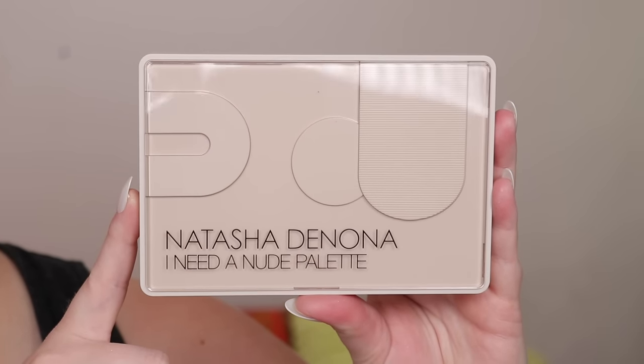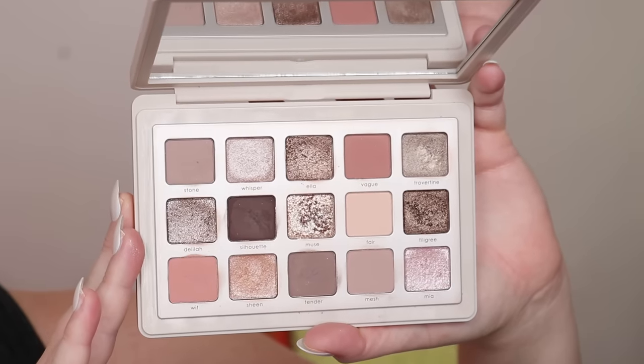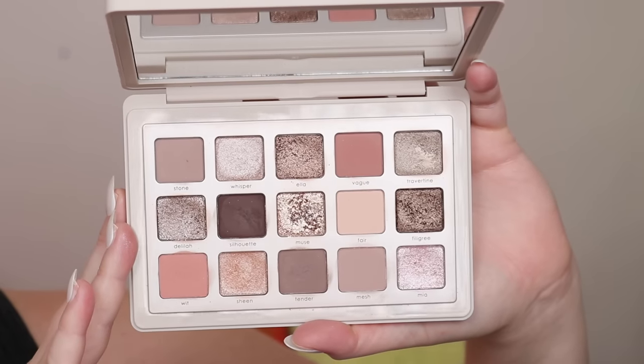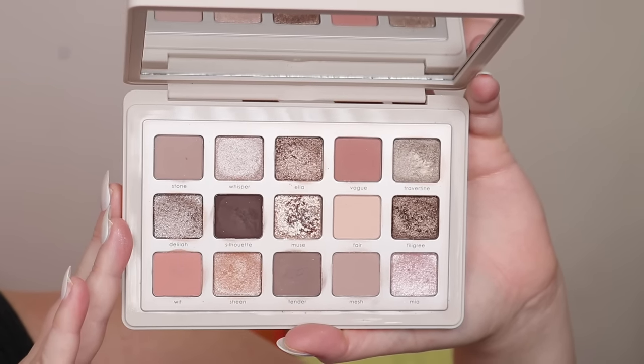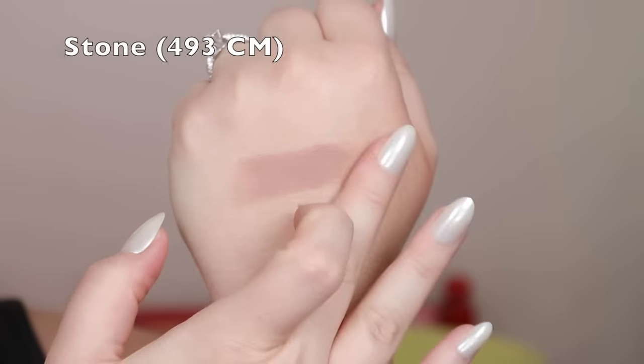Let's get into some swatches. I like to go through my swatches individually first, describe the color, and show them off — giving each shadow its own limelight so you can really see what you're getting. This is the Natasha Denona I Need a Nude palette. The outside is beautiful — a beige, monochromatic, very sculptural look. Inside, I really feel like this is a neutral palette, not in color but in tone. It pools cool to me, but there are warmer shades.